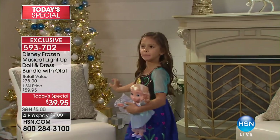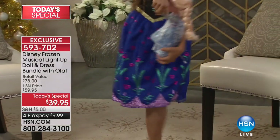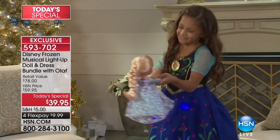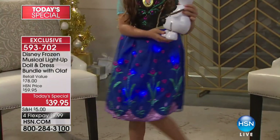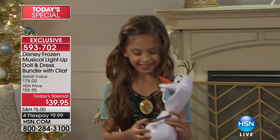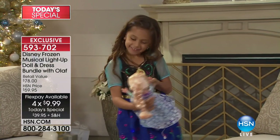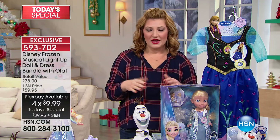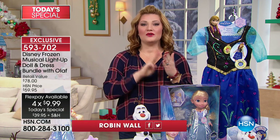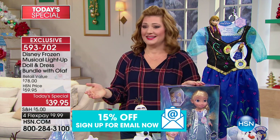This is the number one animated movie of all time — record-breaking. I am talking about the movie Frozen. We have the musical light-up doll and dress, which is exclusive to HSN, with the bundle coming included with Olaf. This is so much fun. It's interactive, it's got colors, lights, and sound.